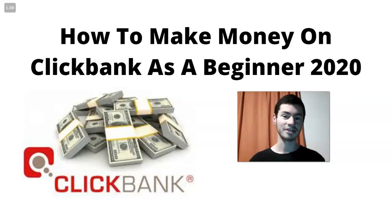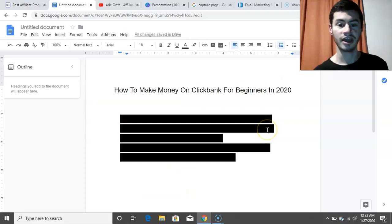So without further ado, let's get right into it and talk about how to make money on ClickBank as a complete beginner. Here I have the four steps laid out and we're just going to go through them one by one. Step number one — this one's going to be pretty obvious — is set up a ClickBank account.